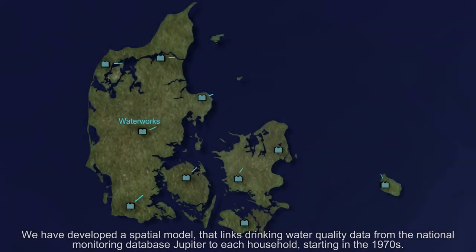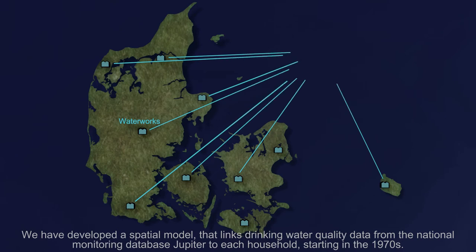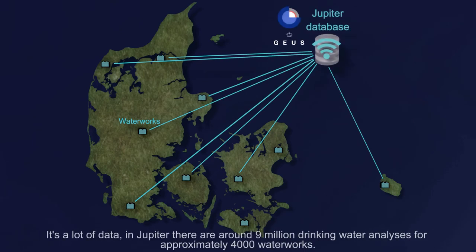We have developed a spatial model that links drinking water quality data from the National Monitoring Database Jupiter to each household, starting in the 1970s. It's a lot of data. In Jupiter, there are around 9 million drinking water analyses for approximately 4,000 waterworks.